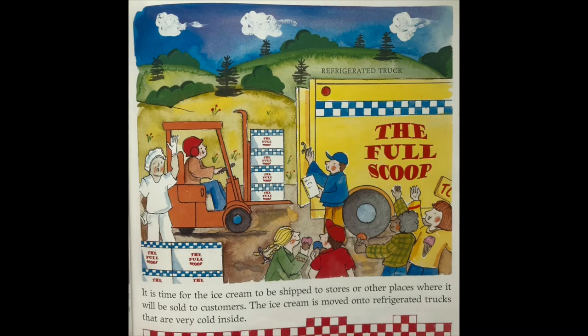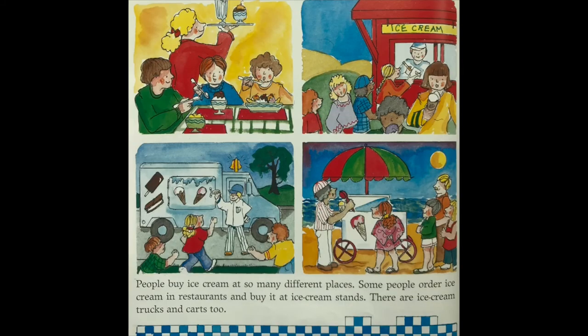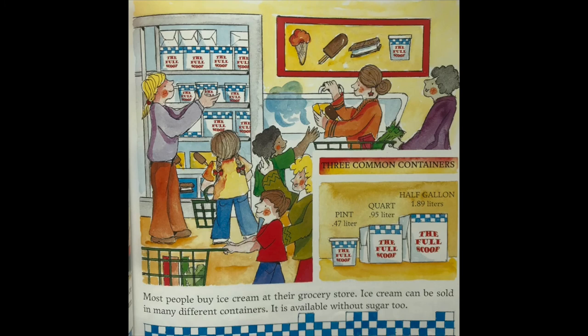The ice cream is moved onto refrigerated trucks and shipped to stores and other places where it will be sold to customers. People buy ice cream at so many different places — restaurants, ice cream stands, ice cream trucks, and carts. Most people buy ice cream at their grocery store. Ice cream can be sold in many different containers, and it is available without sugar too. Three common containers are the pint, the quart, and the half gallon.